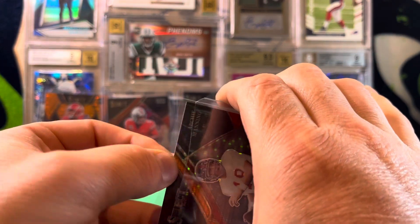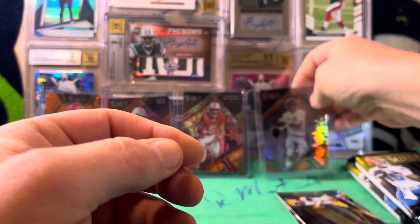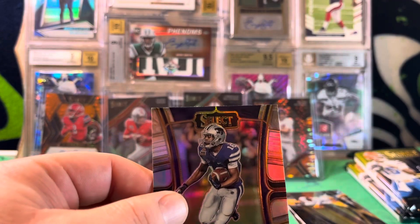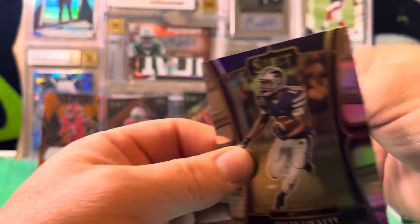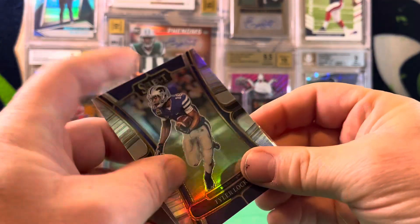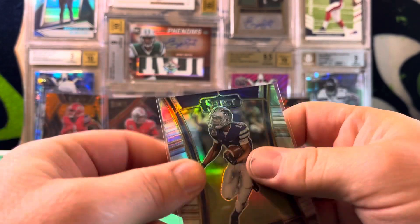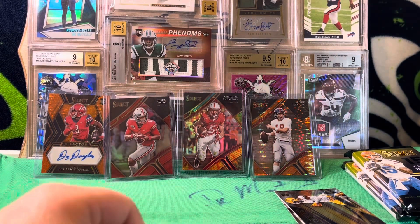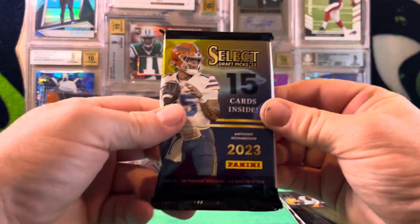Wasn't really expecting to pull Archie Manning though. I noticed a lot of legends in this set — Acme Packs pulled a bunch of legend parallels too. There's that silver Tyler Lockett. Alright, next pack — let's pull something good.